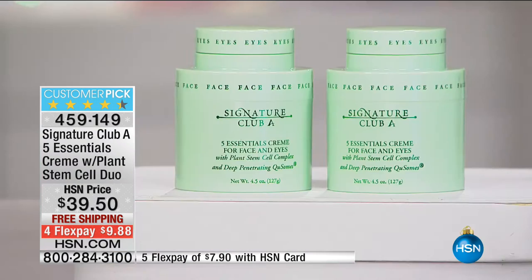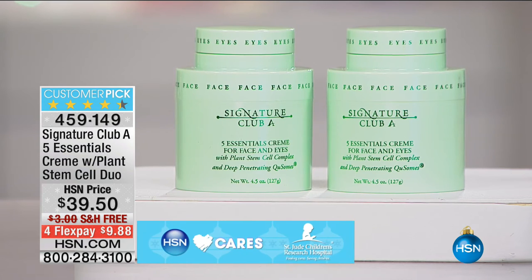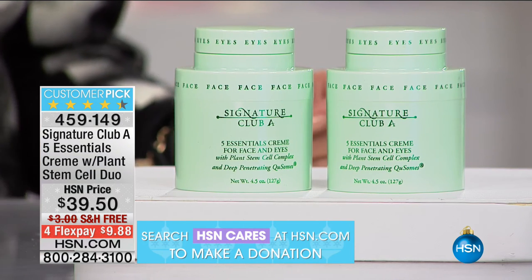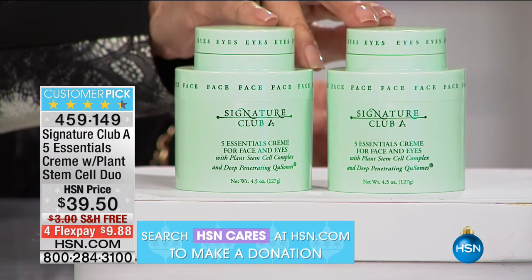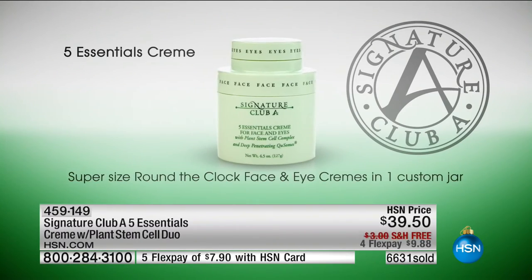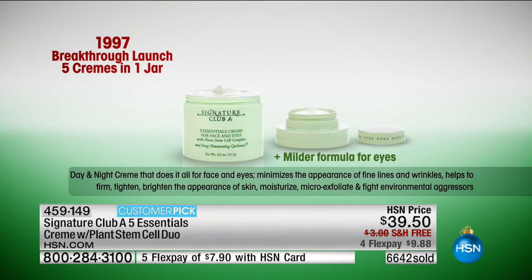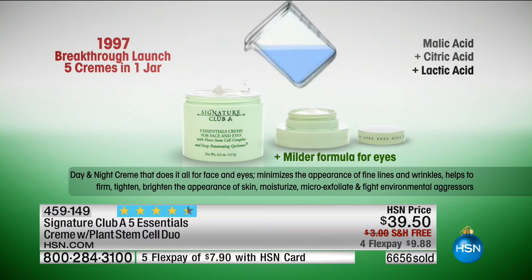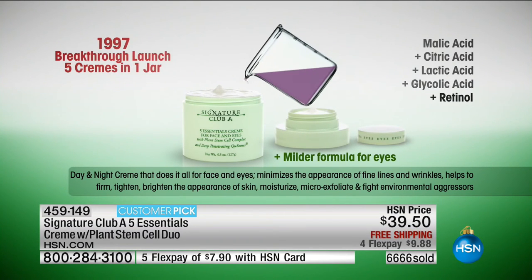Every few years, something comes out in the cosmetic industry that's a super breed — the newest technology that does something different and special. What we do is put it into this cream, and we basically haven't changed the price. This is unbelievably inexpensive. The biggest-selling cream year after year. This is the first cream — I did the first show with Adrienne in 1997. It had malic acid, citric, lactic acid, glycolic acid, and retinol. Then we made it better: great polyphenols came out — 30 times more potent than vitamin E.